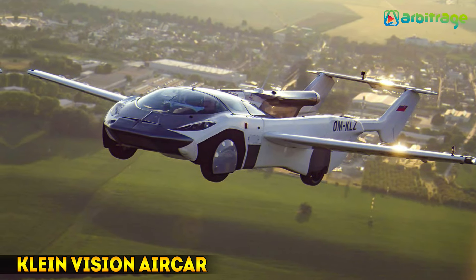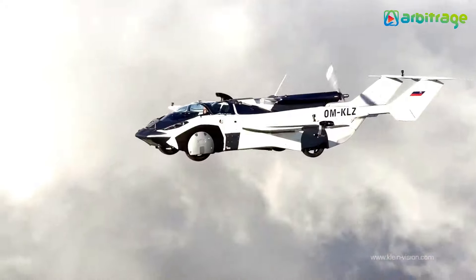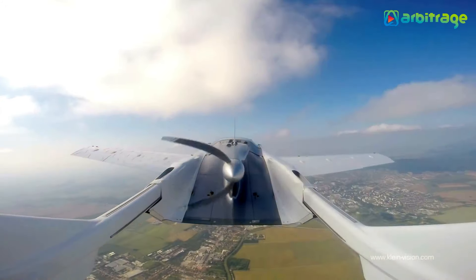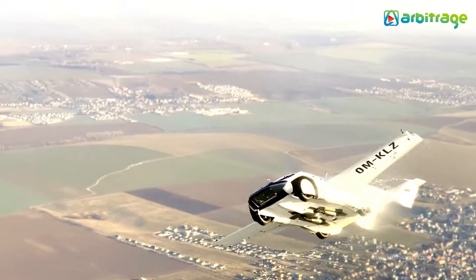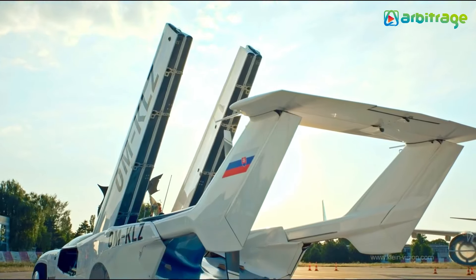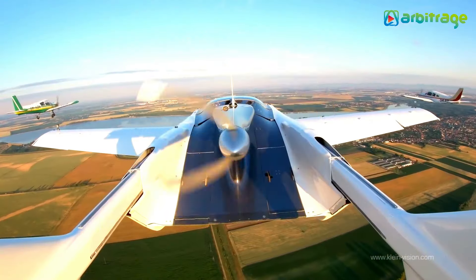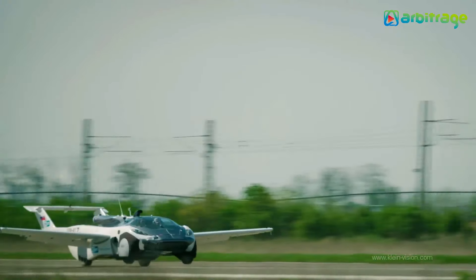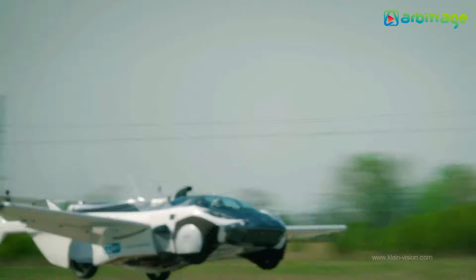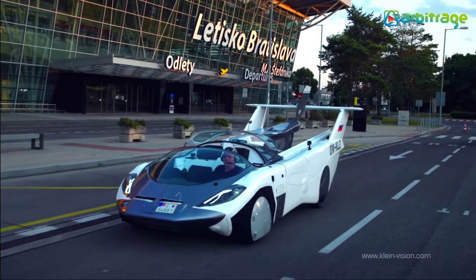Number 3: Klein Vision AirCar. This vehicle effortlessly transitions between car and aircraft, featuring a sleek aerodynamic fuselage and retractable wings. With a dynamic and stylish design made primarily from advanced composite materials, Klein Vision's AirCar offers the perfect balance of functionality and aesthetics. Its folding tail surfaces improve both stability and takeoff performance, while its compact size in car mode adds everyday practicality.